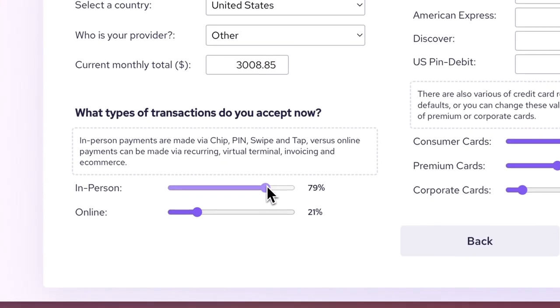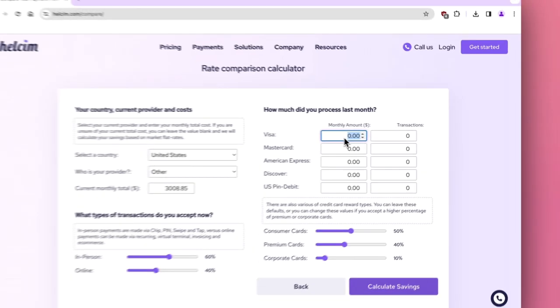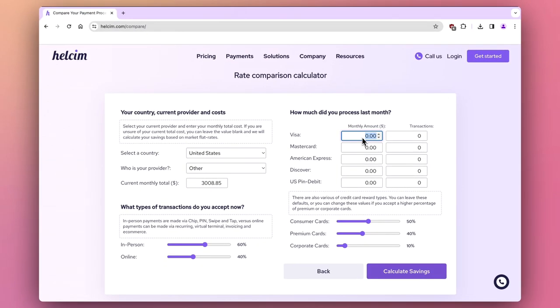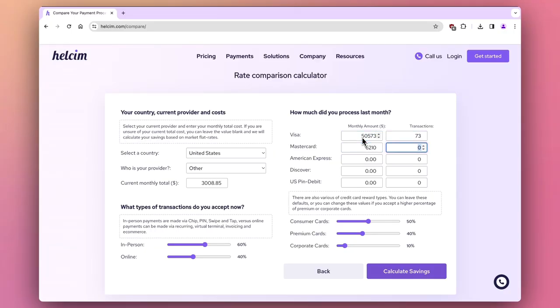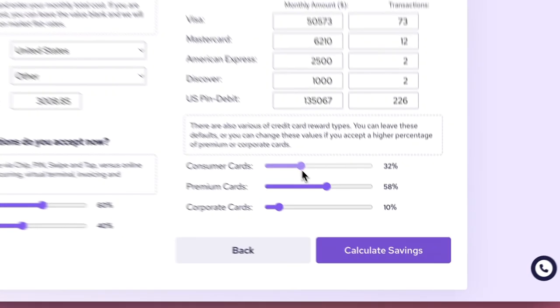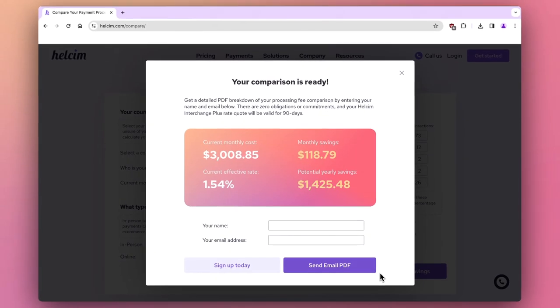Then we break down the share of in-person versus keyed and online transactions. Next, we identify the monthly total and dollar amount for each of the card types as well as the number of transactions. Lastly, key in the share of different credit card reward types they accepted. In this case, we're estimating that they process premium cards more. Then hit calculate savings.